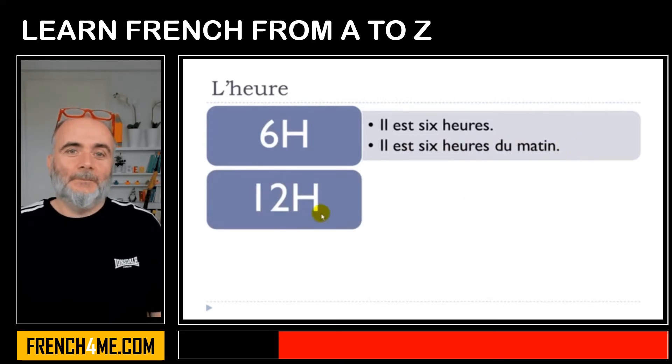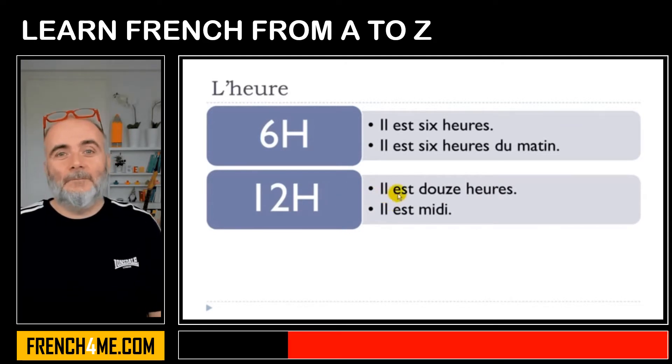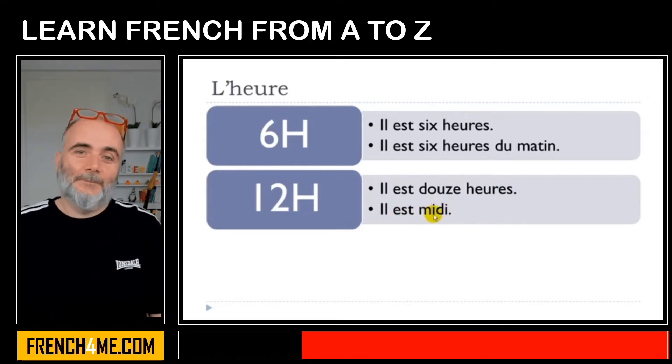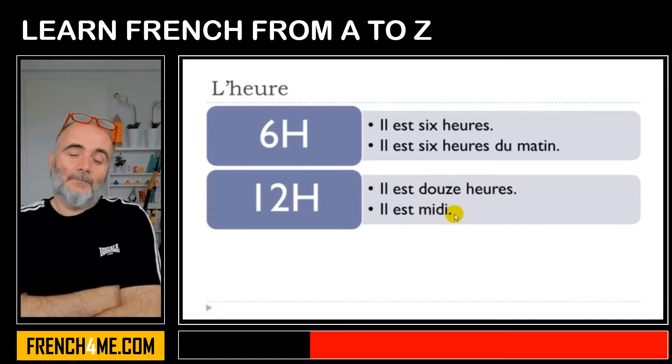Now another example, quite important, because normally French people tend to start to eat at that time. The first option would be il est douze heures — because that's the number. And then the other option: il est midi. Midi is the expression we use instead of douze heures. Il est midi.